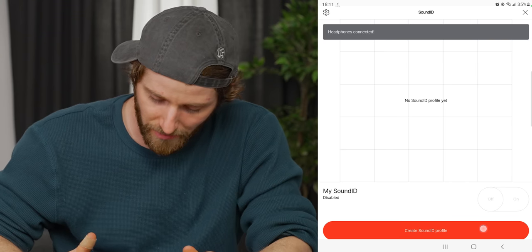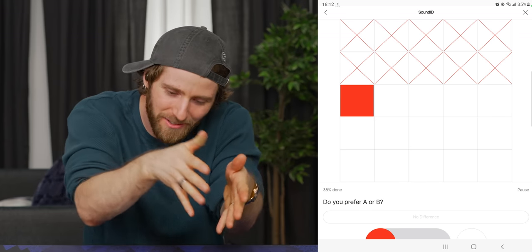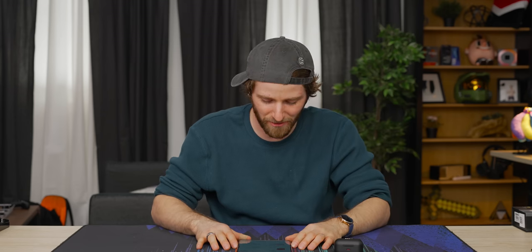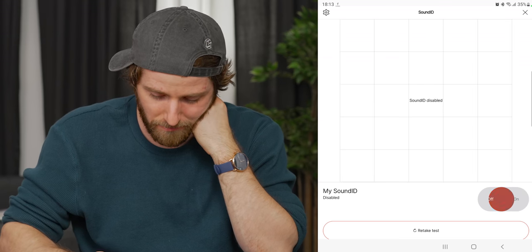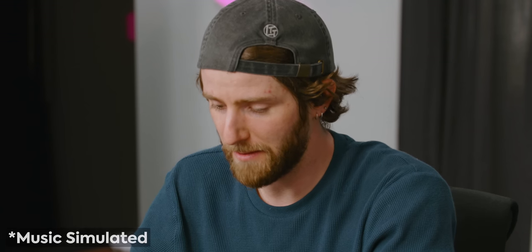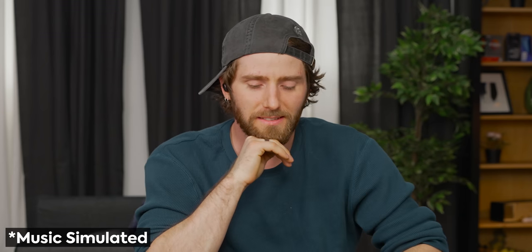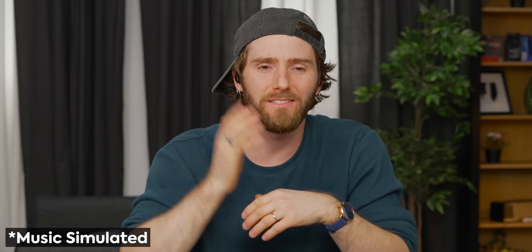Sound ID — this is a personalization thing. It plays around with the EQ a little bit, and you just AB-choose which one you like, and then it dials it down and dials it down. We're at the point now where they are extremely close. Let's see what my sound signature is — it could be genre-specific, but they do a pretty good job of providing a handful of different genres to choose from. That is a really cool way for anyone to go through and dial in a customized EQ.